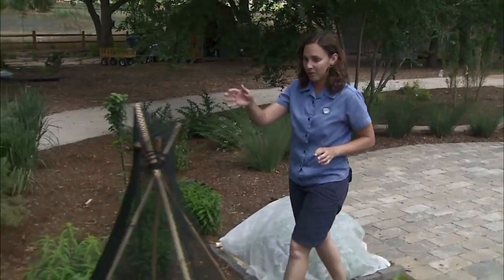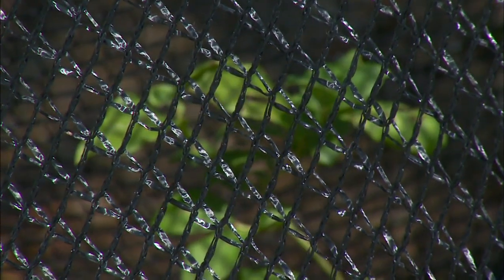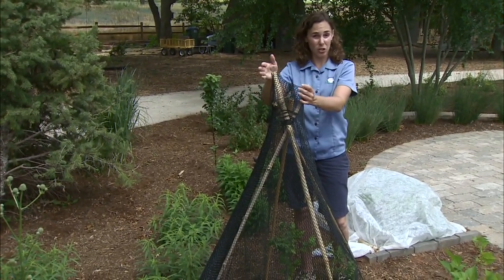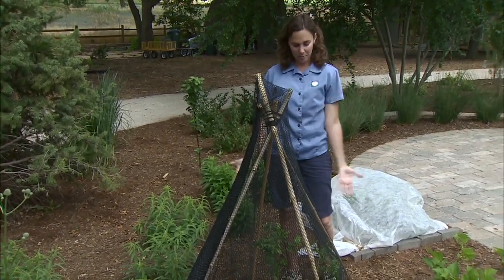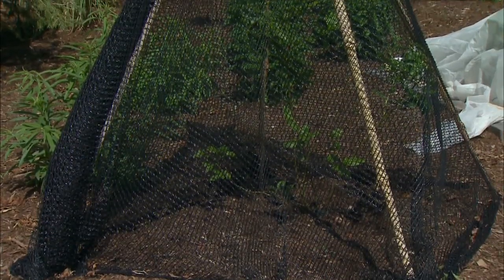Another barrier we have is a bird net to protect our blueberry plant. Birds like to snatch those delicious berries off of blueberries, elderberries, even strawberries, and we can use a bird net to protect those. They're often used on cherry trees as well. You can just drape the net right over the plant for larger plants, or support it like we've done here.